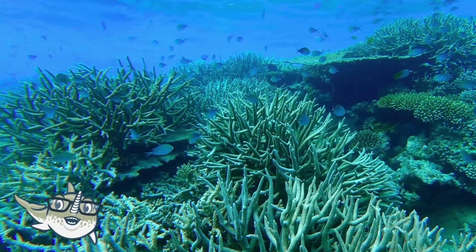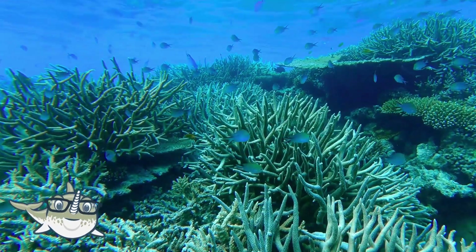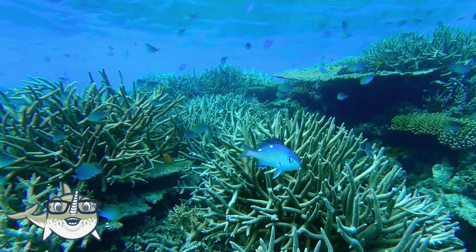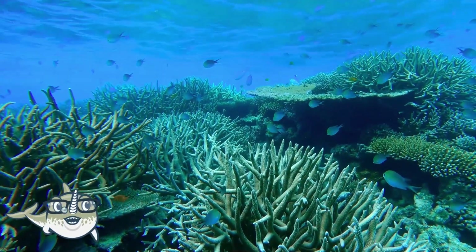The ocean is a huge body of water that covers more than 70% of the Earth's surface. It is home to millions of different species of animals, from tiny plankton to giant whales.